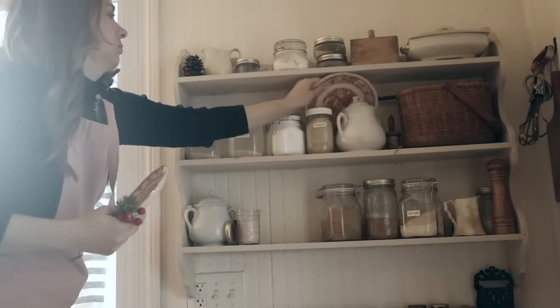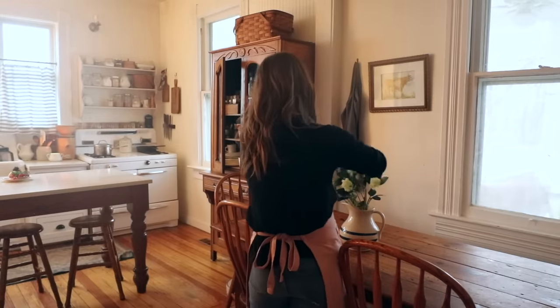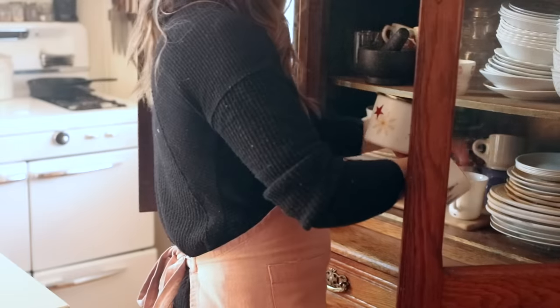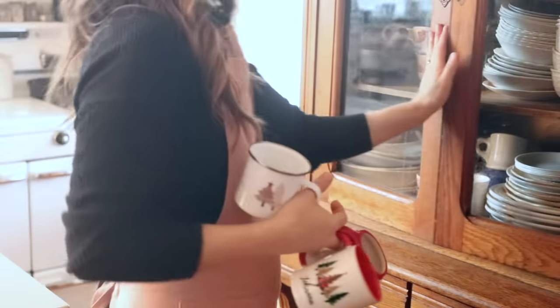I'm removing the rest of the Christmas decor today. I've been removing it little by little, but I'm ready to finally be done with all of it. I'm just piling it up on the countertop so I can take it all down and put it in the basement until next year.